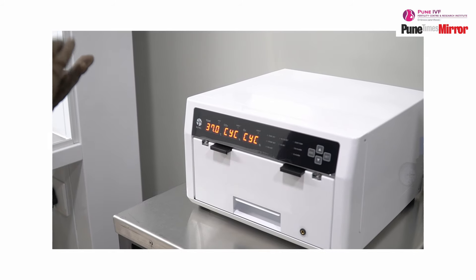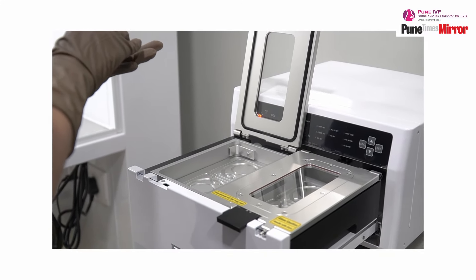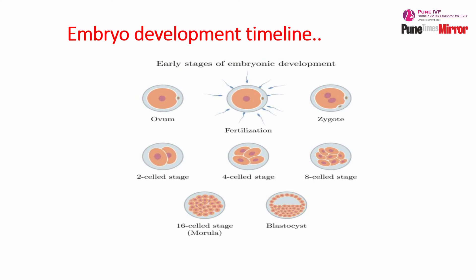Good quality embryos means once we have removed the eggs from the female's body and fertilized them with the sperms of the male partner, the fertilized eggs are kept in the incubator to form embryos. In advanced IVF centers, they have bench top incubators, which mimic the human uterus — the pH, temperature, CO2, and oxygen concentration are maintained in exactly the same conditions. When these fertilized eggs are kept in the incubators, there are certain timelines they follow: after 18 to 24 hours, they need to be 2 to 4 cells; after 72 hours, they need to be 7 to 8 cells. The embryos that follow this timeline perfectly and reach the 5th day of their development are good quality embryos.